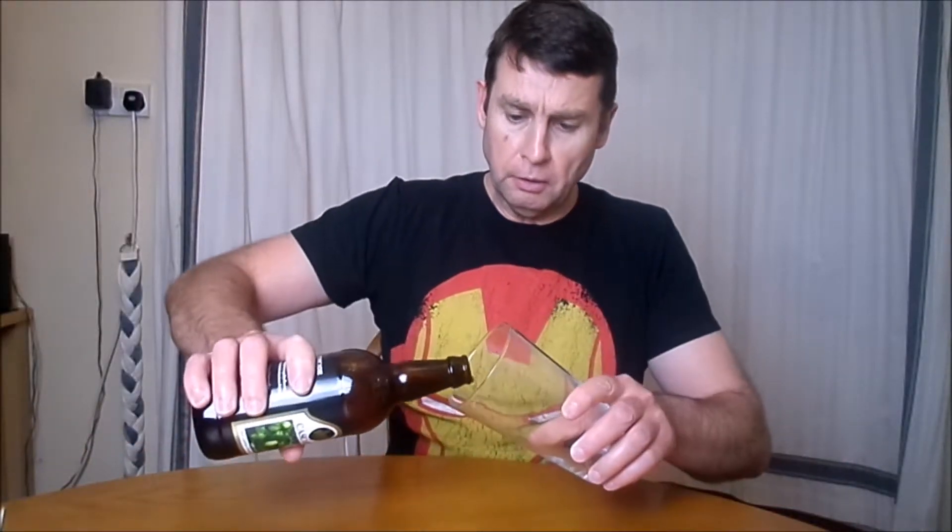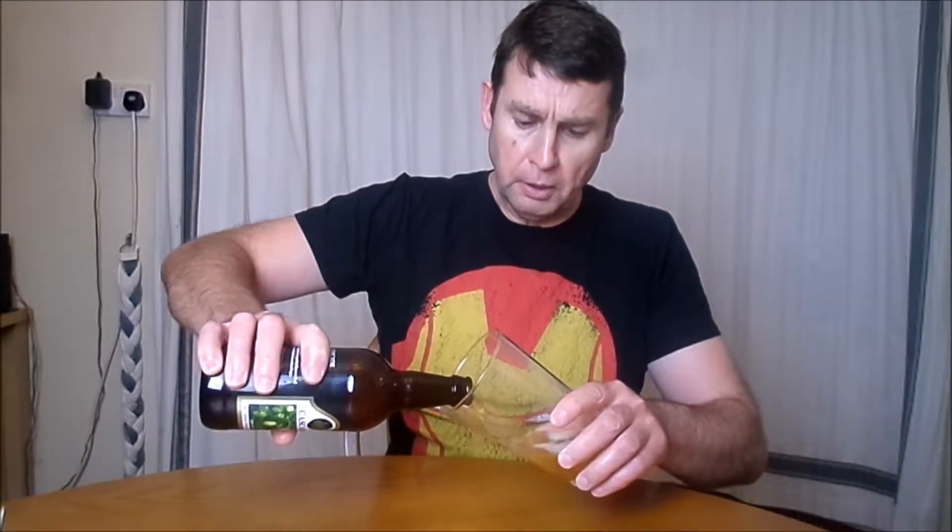Let's have a look at it in the glass. We've got to pour gently once again because we'll upset the yeast sediment if we don't.